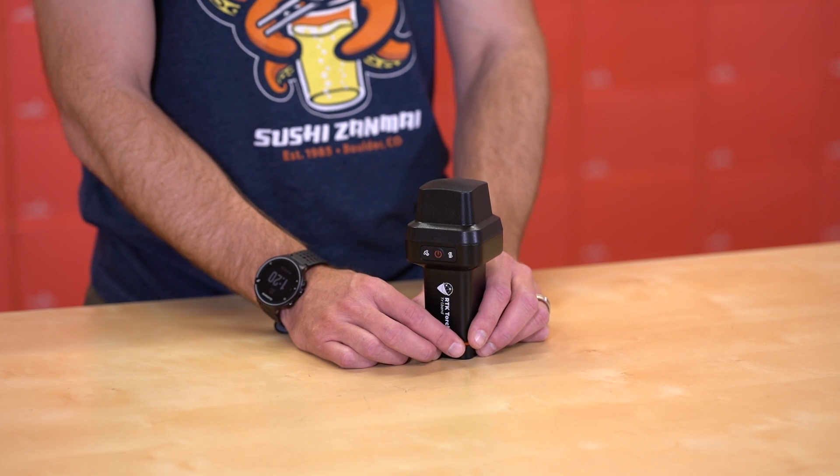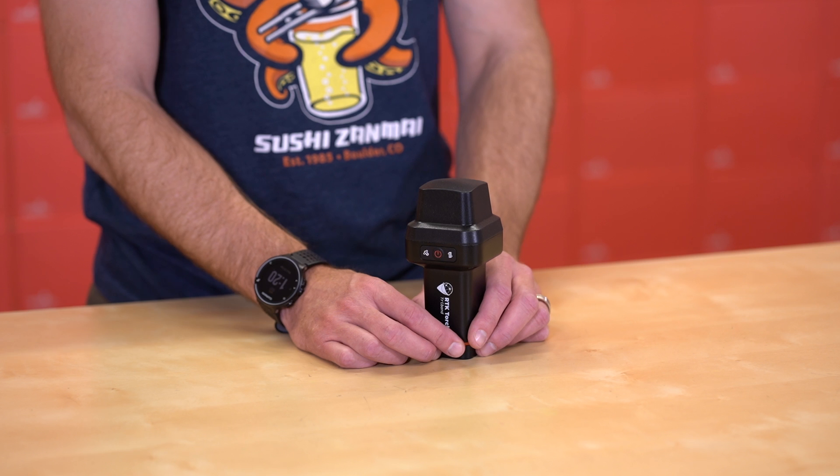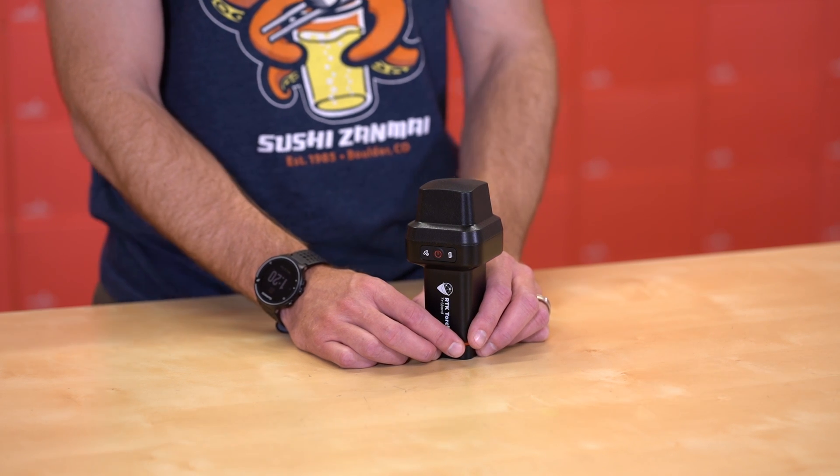The RTK Torch has a standard Bluetooth interface, allowing it to be compatible with nearly every GIS software out there. In addition, it has Wi-Fi capability for gaining or sending RTK corrections, as well as sending location data over Wi-Fi.